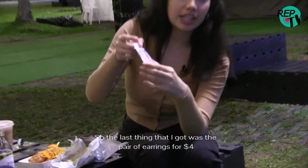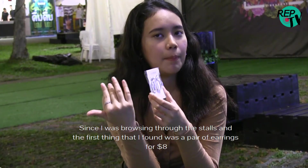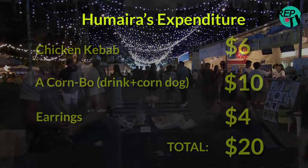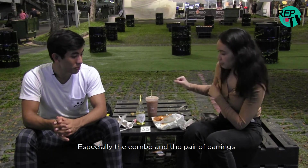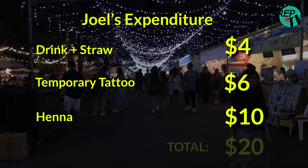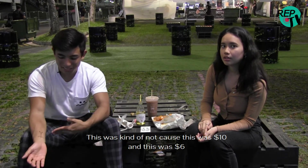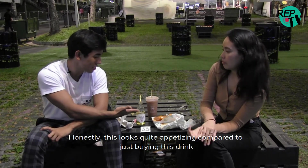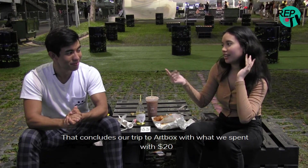The last thing that I got was a pair of earrings for $4. It's a really good buy since when I was browsing through the stalls, the first pair I found was $8 — and this was only half the price. I felt that I did a pretty good job getting a few things within $20, especially the combo and the pair of earrings. For me, maybe the henna was worth it but the drink kind of wasn't, because this was $10 and this was $6. Maybe instead of getting this drink I could have gotten something more appetizing. That concludes our trip to Artbox with what we spent with $20.